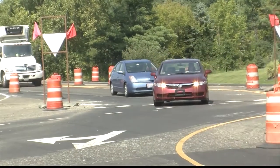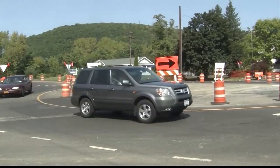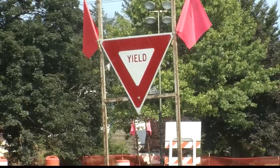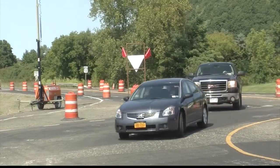Traffic should flow better on Route 13 now that a new roundabout has been finished. DOT changed the layout to help speed up traffic flow and reduce the chances for serious collisions. In a typical four-way intersection, there are 32 points of conflict — vehicles coming in, making a left or right, going straight, or coming at each other.